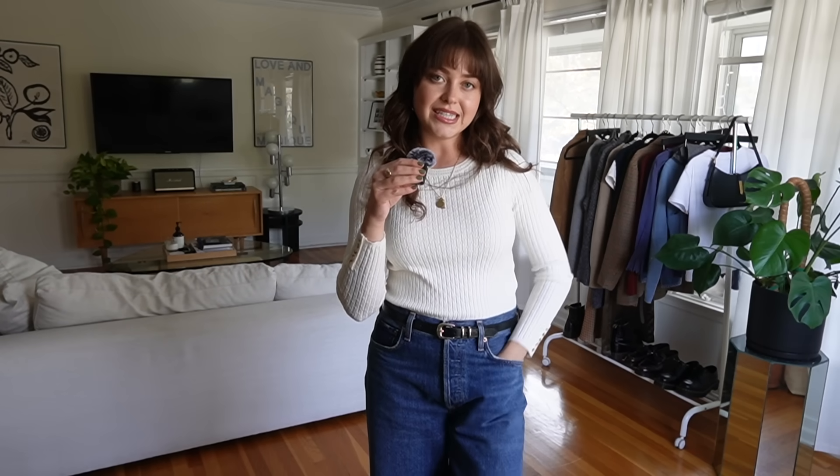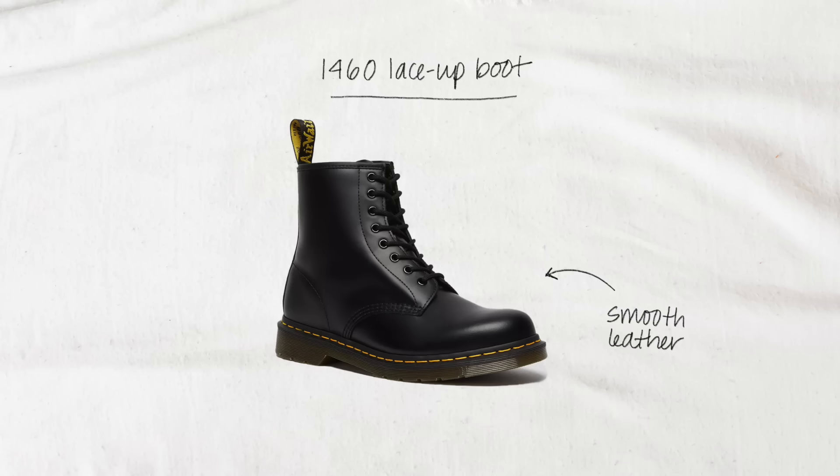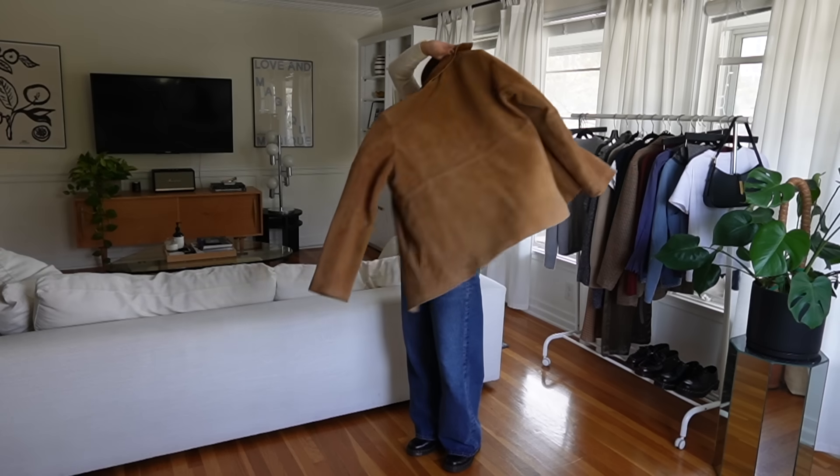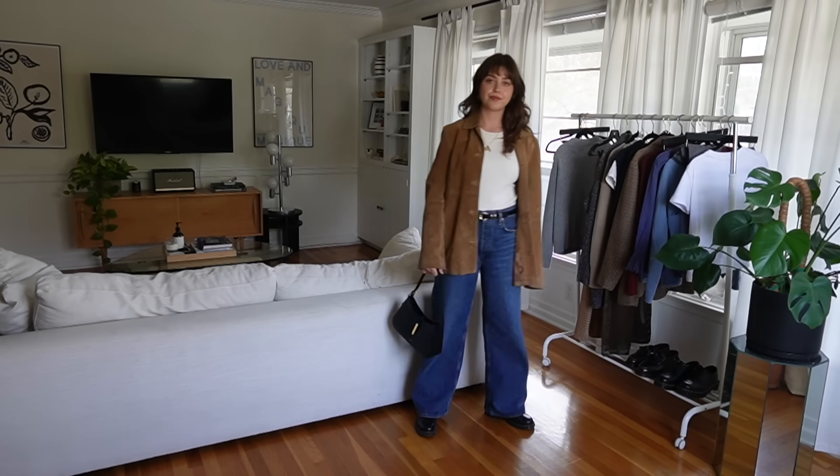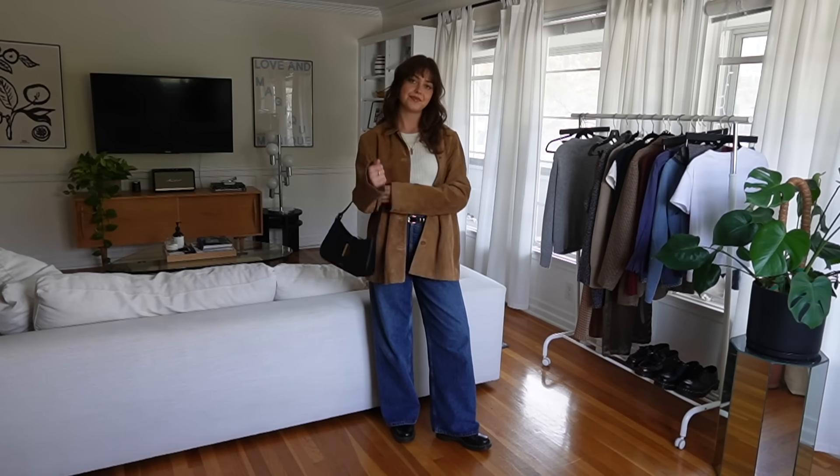Now, to get on to the outfits — I have styled three looks for each shoe so you can get a range of how I would style them along with more fall outfit inspo. For my first outfit styling the 1460s, I am wearing some low-slung wide leg jeans with a knit long sleeve sweater.